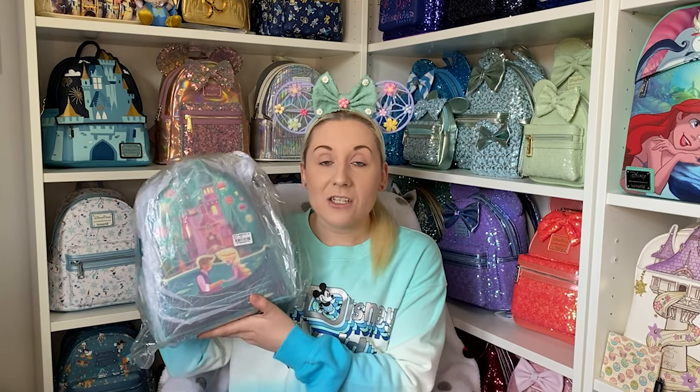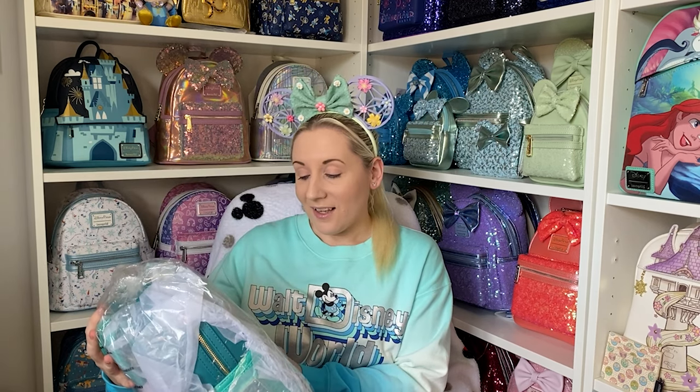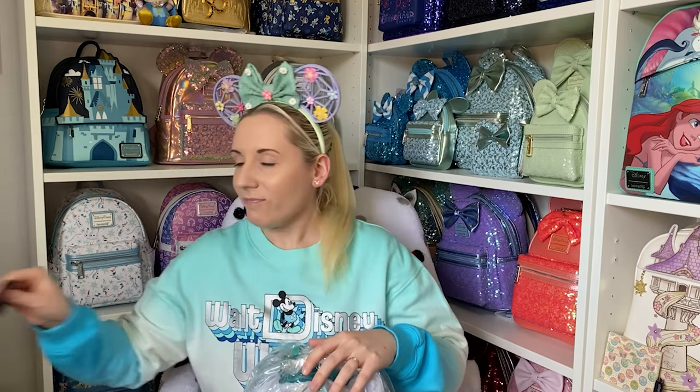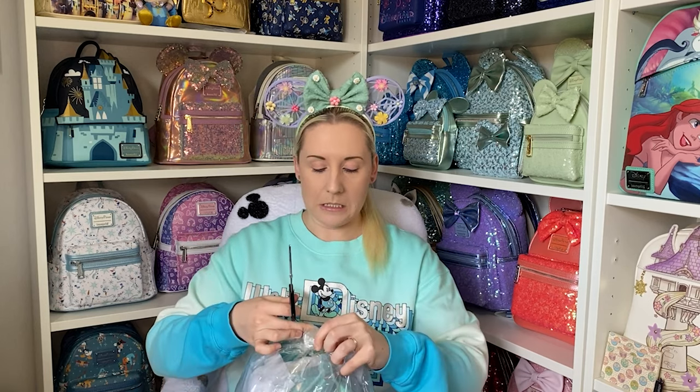It's the Tangled castle backpack! I'm so excited - she knows I love Tangled. I've got some scissors because it is taped down.